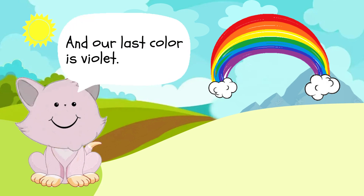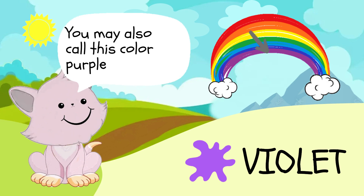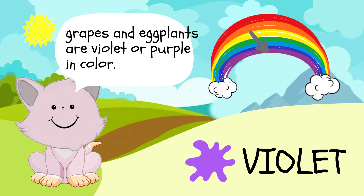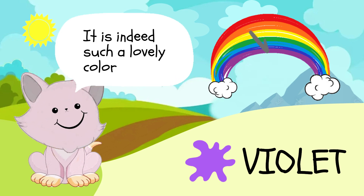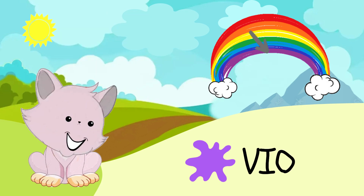And our last color is violet. You may also call this color purple. Grapes and eggplants are violet or purple in color. It is indeed such a lovely color. Shall we spell the last color together? V-I-O-L-E-T, violet.